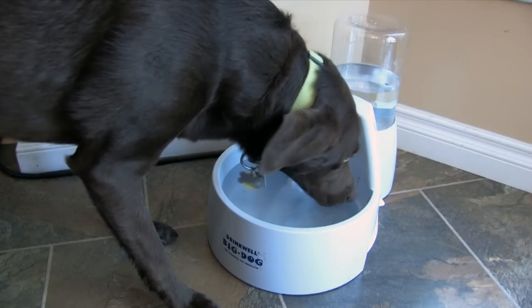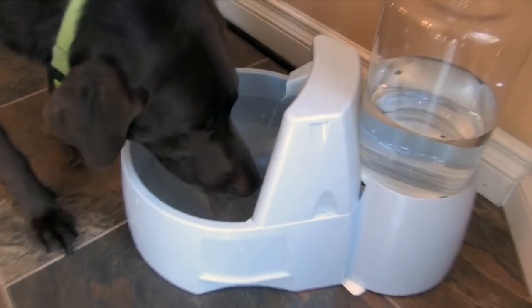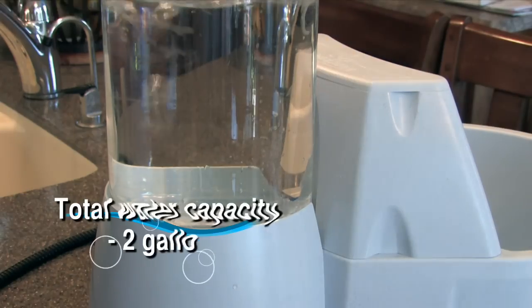The Big Dog's fresh flowing stream provides continuous aeration. And the large capacity ensures there's always an ample supply of fresh filtered water.